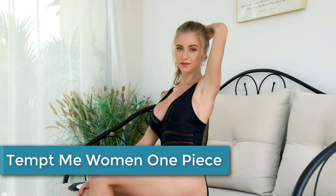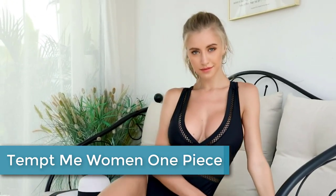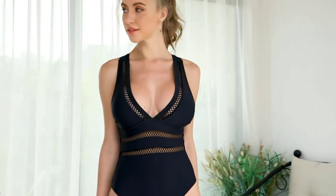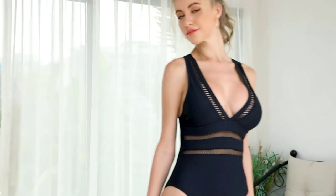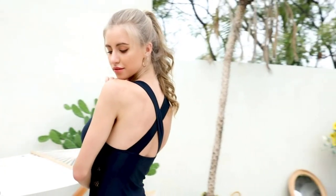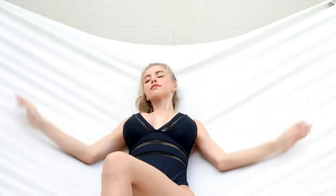At number 2: the Tempt Me Women One Piece Plunge V-neck Monochini — a sexy and stylish swimsuit designed for women. It features a deep V-neck plunge and hollow-out design that adds a touch of allure to your swimwear. The Monochini is made from high-quality materials that are soft, comfortable, and durable, ensuring it will last for many seasons. It is perfect for beach trips, pool parties, or any occasion where you want to show off your figure and feel confident and beautiful.